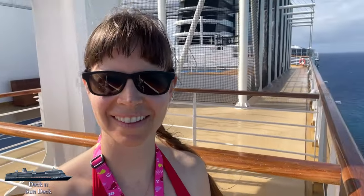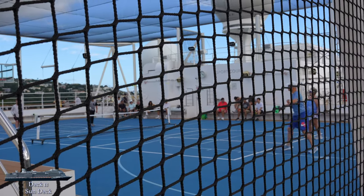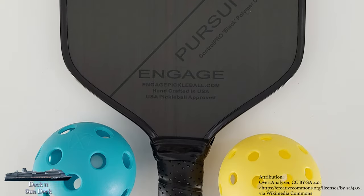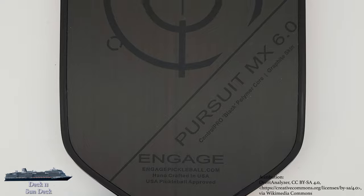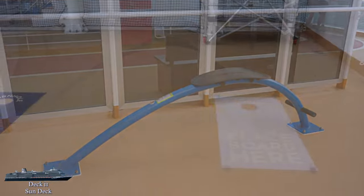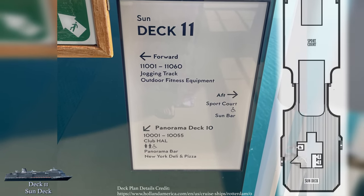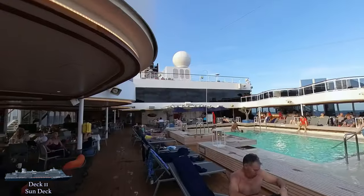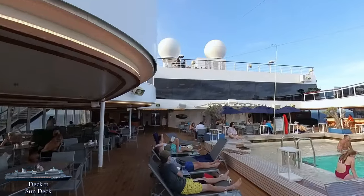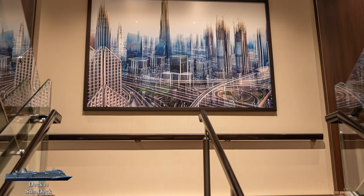Moving aft, you'll come to the sports court, which is multi-purpose with basketball nets but seems to be mainly used for pickleball. I've never played and really wanted to attend one of the organized introductory lessons, but never quite got to it — hoping to give it a try next time. You'll also find up here some outdoor fitness equipment and the cornhole boards. At the very back of the ship, you'll find the main sun deck outdoor area — a basic deck, lounge, and viewing area. With that, up to deck 12 we go!